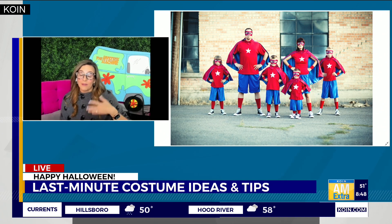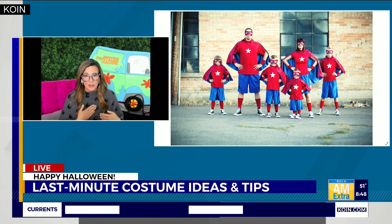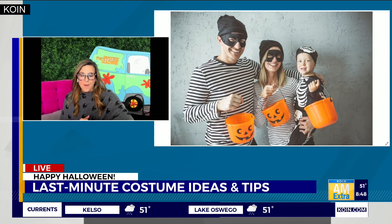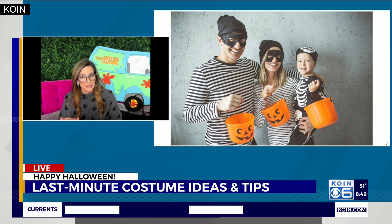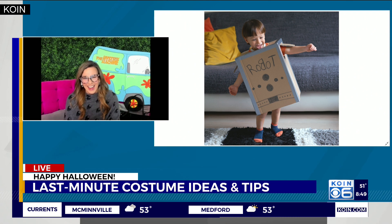If you want to do a family costume, you can do superheroes — that's super easy. Throw on red shirts, put a little sticker star, some blue shorts, and you're good to go. And remember, face paint can also go a long way too. With masks, these are prisoners who just escaped — they're all ready to go trick-or-treating. I have like three striped shirts; add the little mask and a hat and there you go.